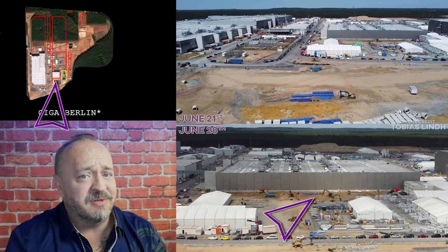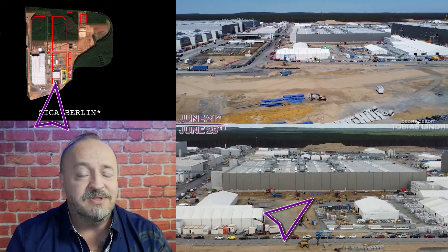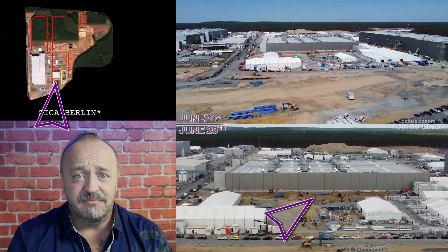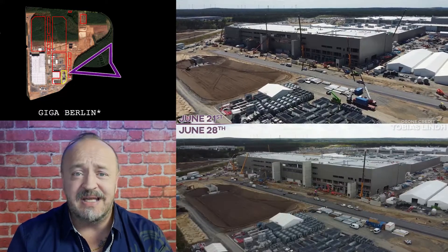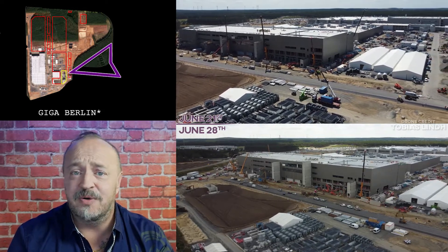The motorworks building has got some excavation going on to the south of it that looks more involved than you would see for just parking or landscaping. This building may be expanding soon. The 4680 building is getting more fire escapes and generally closed off, with interior work being done.